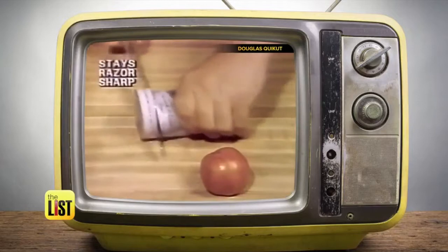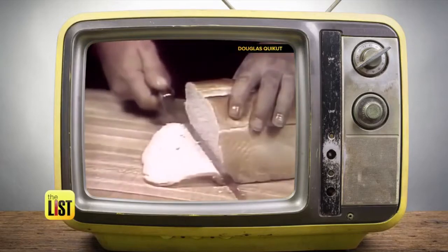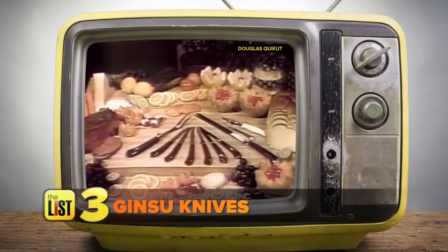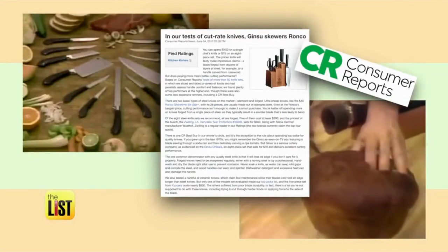The Ginsu is so sharp it can cut through a tin can. Slicing its way to number three, it can chop wood and still remain razor sharp. Ginsu knives — it's the most incredible knife offer ever. They're made in the U.S.A. and still sold today. Consumer Reports actually calls them a best buy.